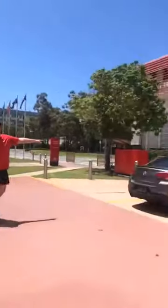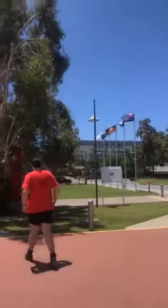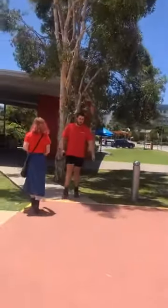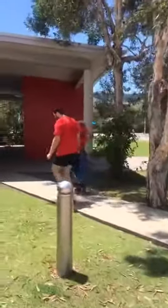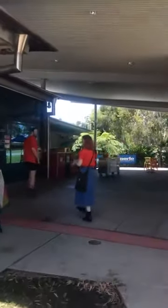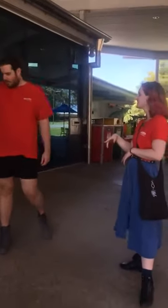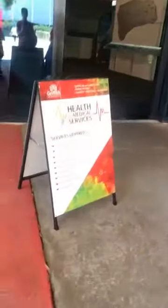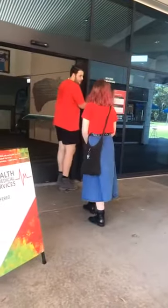If we swing the camera that way, we're back where we started — that's the library. We're now across the street. There's a nice little area to chill, for lunch, for coffee — there's plenty of cafes. This is where the lovely Student Connect is. Here are some of the services you can actually get. We can go downstairs and have a quick look to show you. You can always check out Student Services on the Griffith website — this is where everyone comes as well.